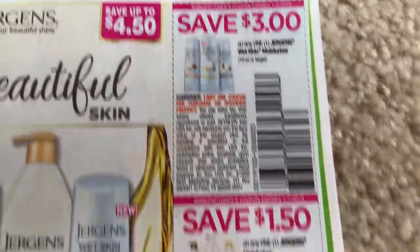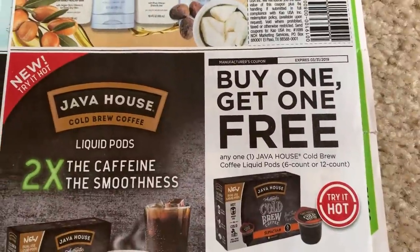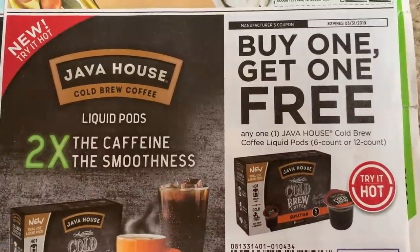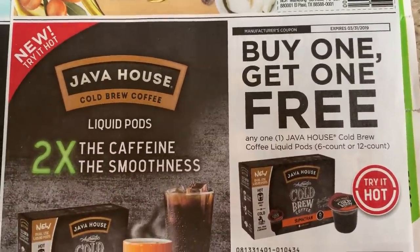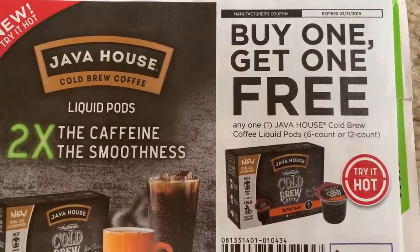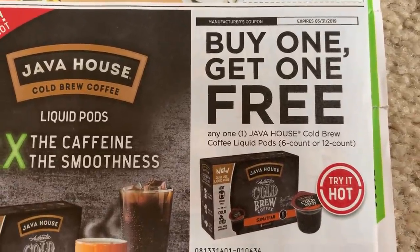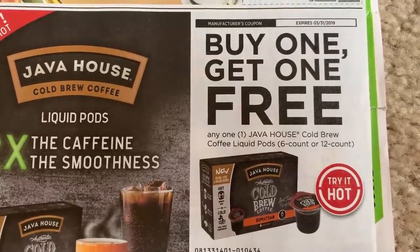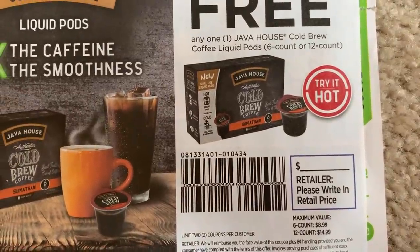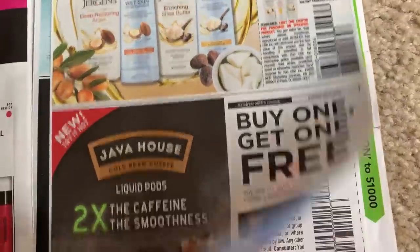We have a Juergens $3 off one on the wet skin moisturizer. This coupon is so awesome. This Java House — now I do not have a Keurig; I became kind of cheap with it and just go with good old regular coffee. But this deal is amazing: buy one, get one free on the Java House cold brew coffee liquid pods, the six or the 12 count. If you get the six count, the max value is $8.99; if you get the 12 count, the max value is $14.99. Awesome coupon, guys — great coupon.